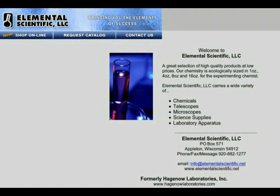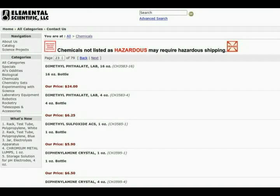Of course, some chemicals are available only from specialty chemical suppliers. There are a lot of those around, but most refuse to sell to home chemists. Elemental Scientific is one of the exceptions. I made my first purchase from Elemental back in the 1960s when it was still called Hagenow Labs, and I still order a lot of my specialty chemicals from Elemental. They carry hundreds of specialty chemicals, typically in 1, 4, and 16 ounce sizes, and are the only source I've found for concentrated nitric acid at reasonable prices.